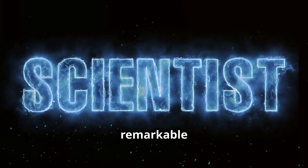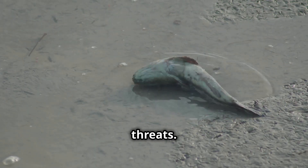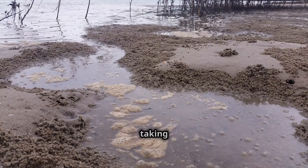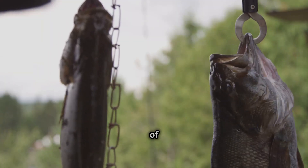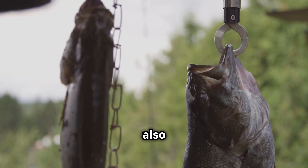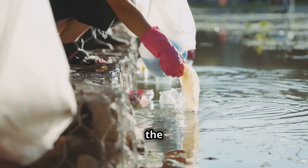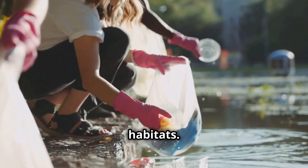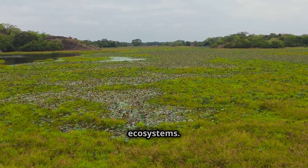Despite their remarkable adaptations, land-walking fish face numerous threats. Habitat loss due to coastal development, pollution, and climate change are taking a toll on their populations. Overfishing and the introduction of invasive species also pose significant dangers. It is crucial that we raise awareness about the plight of these unique creatures and the importance of protecting their habitats. Their decline would not only represent a loss of biodiversity, but also disrupt the delicate balance of their ecosystems.